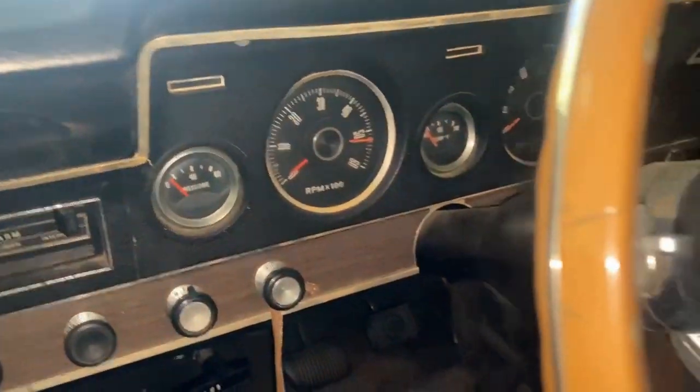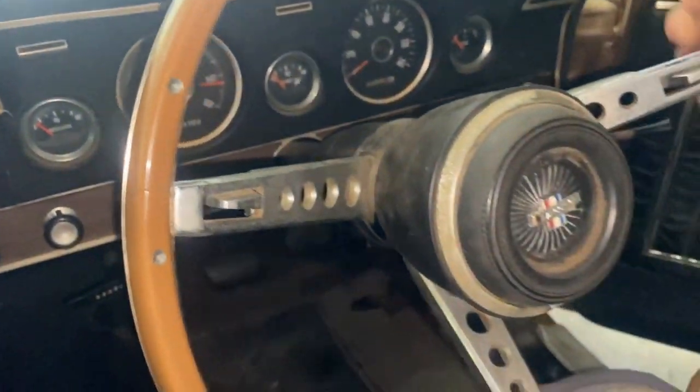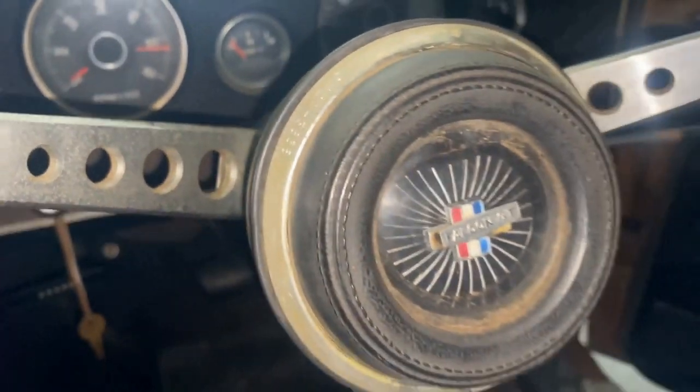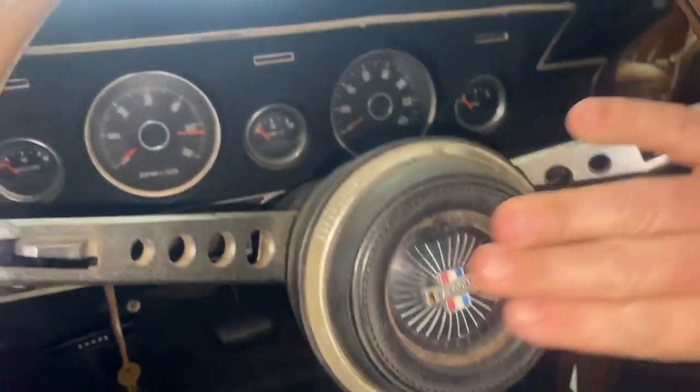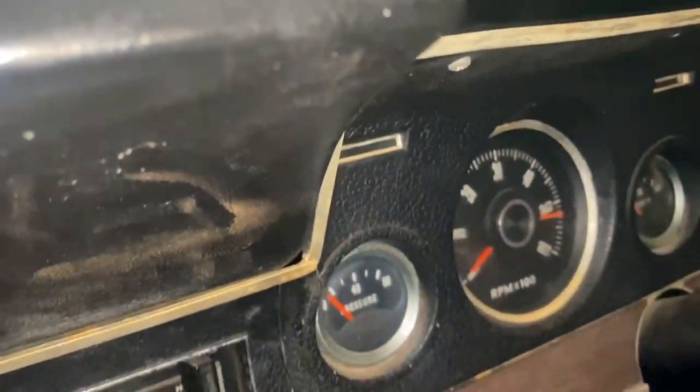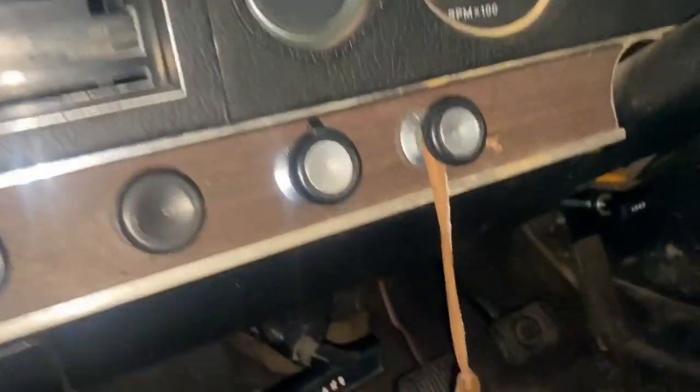We'll get over and have a look at that steering wheel. That's a great old gauge also in place. The old steering wheel's got a bit of a chip out through here, but generally very good. Center piece is very good. That boss looks in very good order. Pedals — quick squeeze through there.